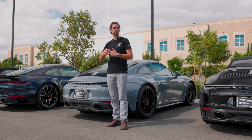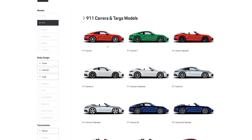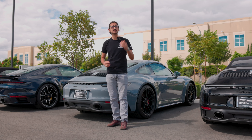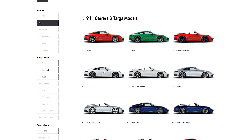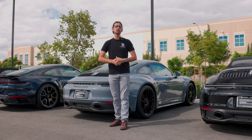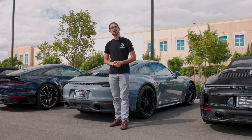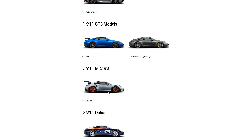If all you need is a sports car that you can drive every day with daily usability, you can get a Carrera or a Carrera S. Need four-wheel drive? The naming is pretty simple — get a Carrera 4 or a Carrera 4S. Want a convertible? You get a Cabriolet. Kind of want a convertible? You can get a Targa. And if there's a pot of gold at the end of the Nürburgring and you need to get there before anybody else, you can get a GT3 RS.